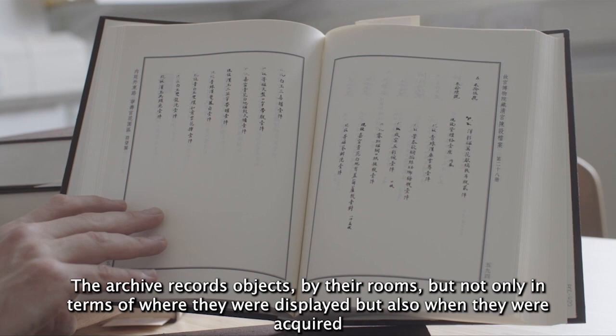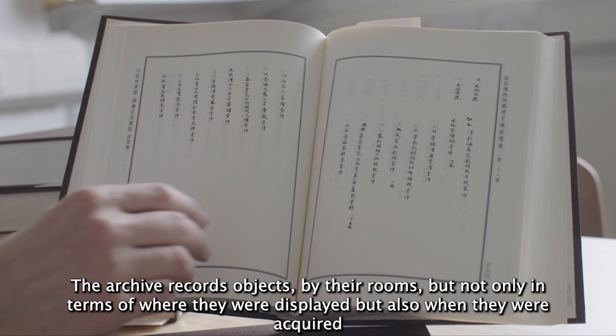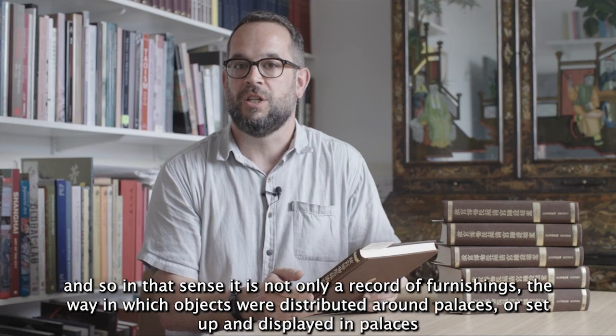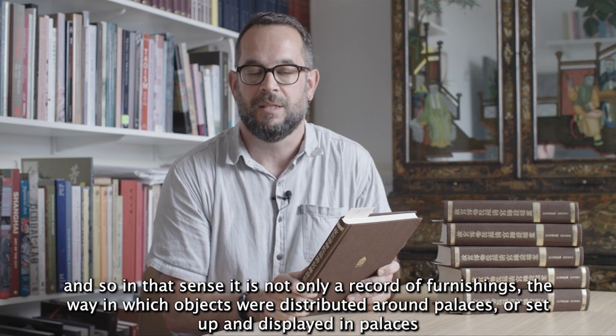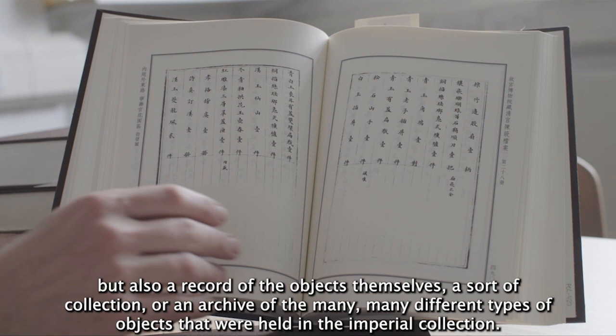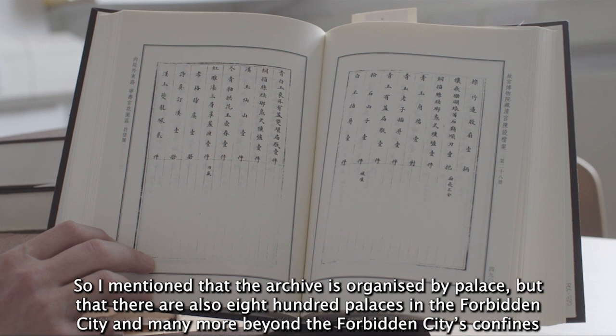The archive records objects by their rooms — not only in terms of where they were displayed, but also when they were acquired, sometimes when they were gifted to people outside the court, and also when they were disposed of by the court. In that sense, it is not only a record of furnishings and how objects were distributed and displayed in palaces, but also a record of the objects themselves — a sort of collection or archive of the many different types of objects held in the Imperial collection.